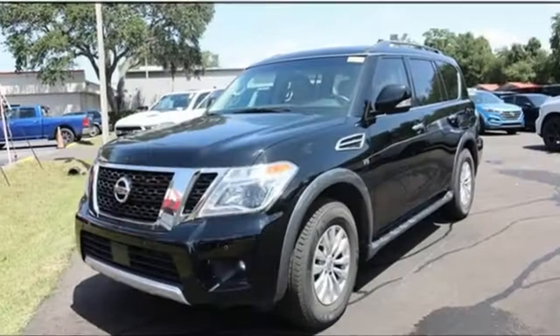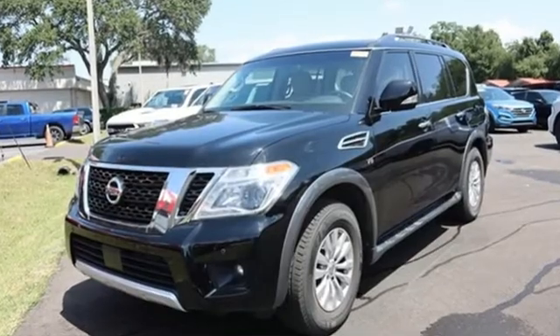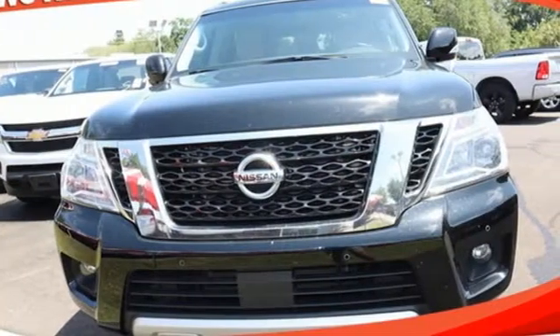The Car Connection reports the Armada remains a well organized, easy to use vehicle even despite its size. Nissan — built for the human race.